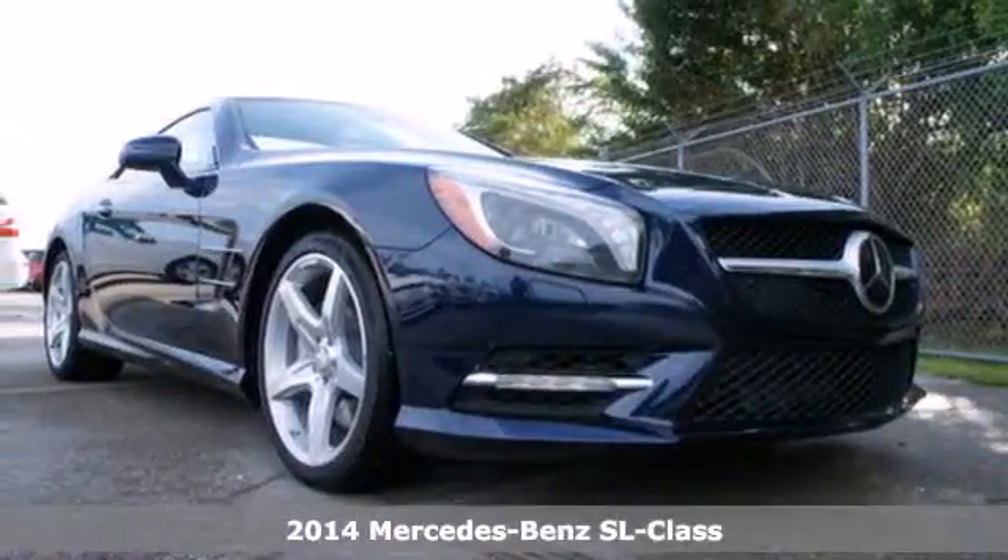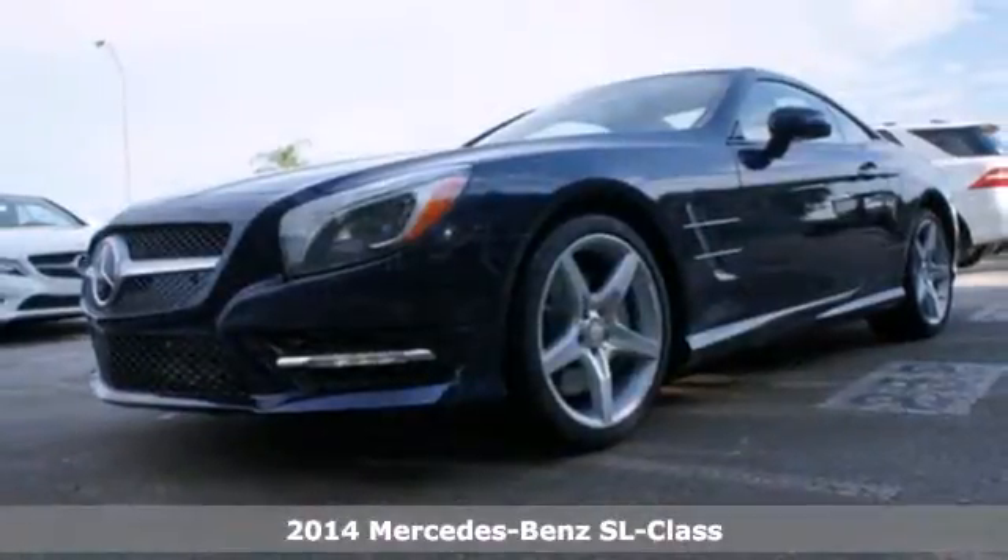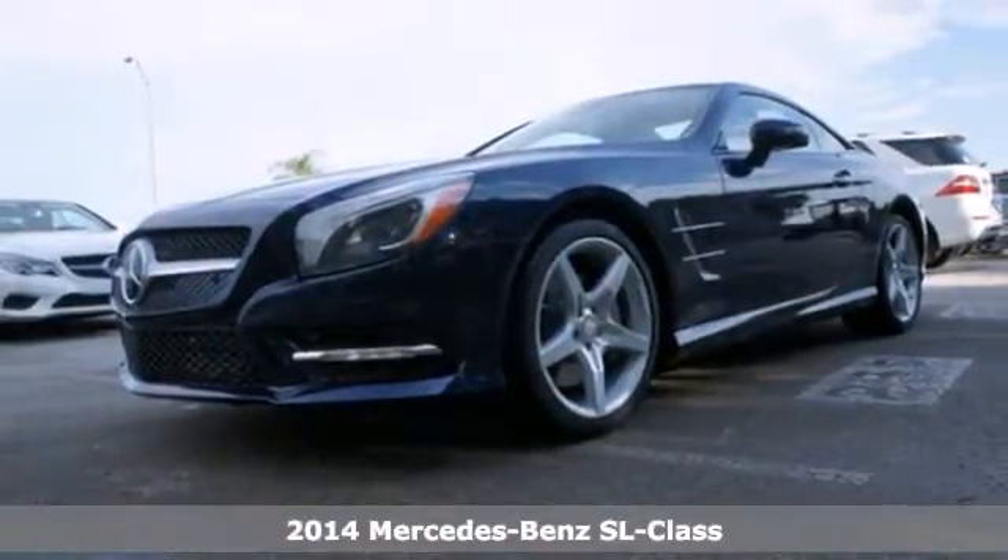It's a 2014 Mercedes-Benz SL-Class. Ultra-modern details bring this classic roadster to life.